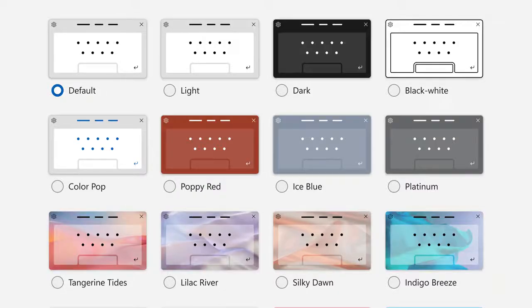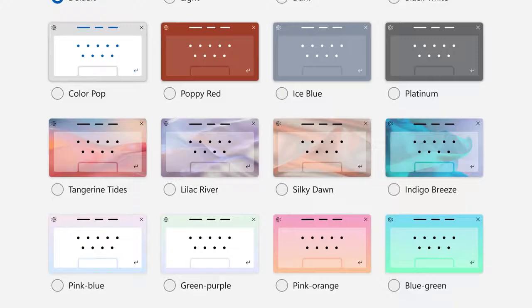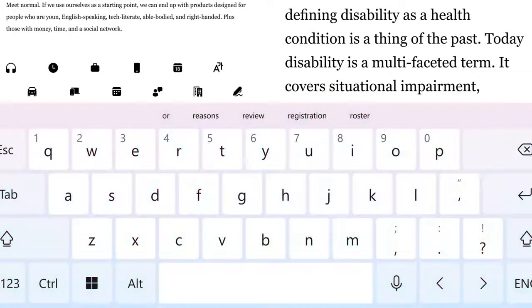Up until now, somebody could only have a dark or light themed keyboard. We wanted to create some themes so this could be a place that users could express themselves. It feels fun.